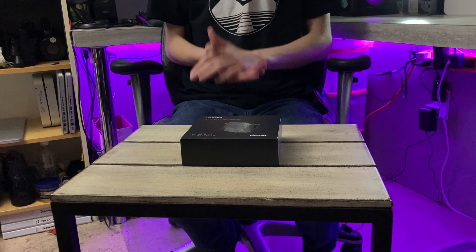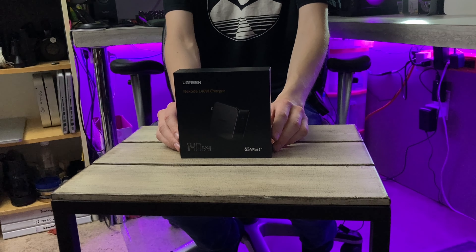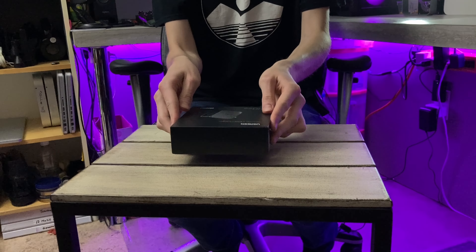UGreen is currently working on a next line of charging devices using GaN technology, also known as gallium nitride. This is a very efficient, cool way of charging devices — cool not as in rad, but cool as in temperature. If you've ever used a fast charger before, whether you're charging your phone or your MacBook, you may notice that the charger itself gets really warm. With GaN it reduces that. This here is the 140-watt gallium nitride charger.